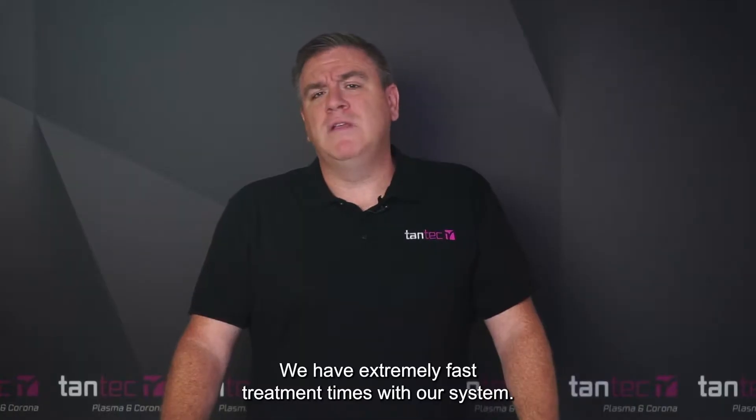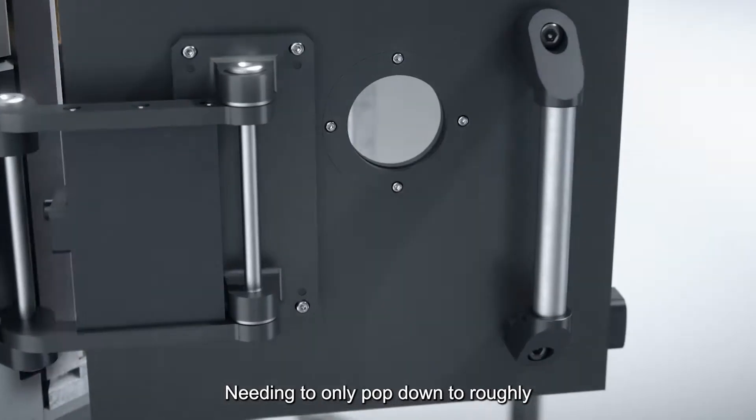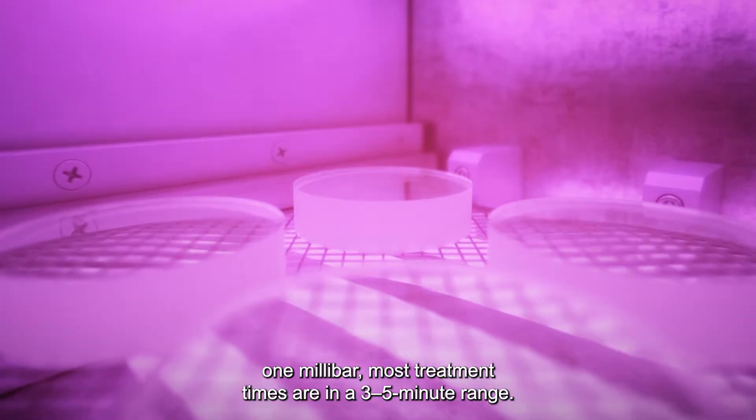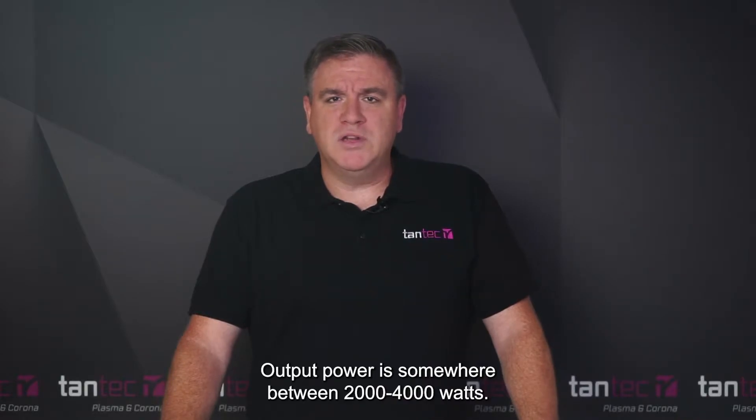We have extremely fast treat times with our system, needing to only pump down to roughly one millibar. Most treatment times are in the three to five minute range. Output power is somewhere between 2,000 to 4,000 watts. The number of shells is completely configurable depending on the number of parts and the size of parts needed to fit into the chamber.